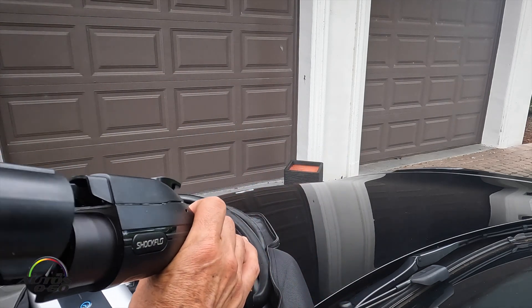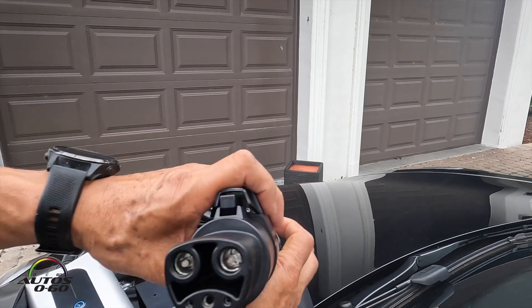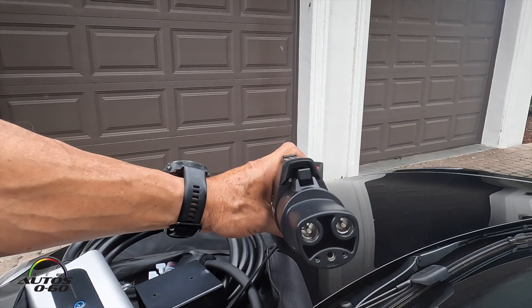What we have here is an adapter. You just plug it in here and that's it — now you have a Tesla connector.